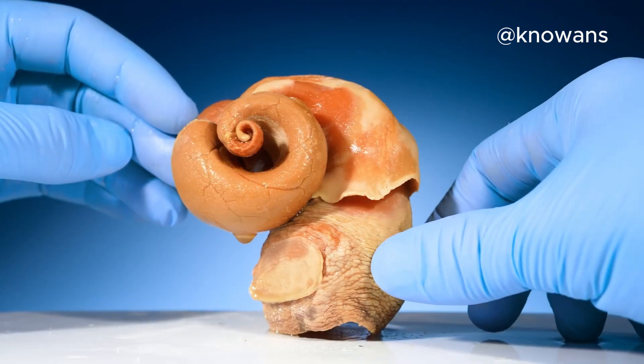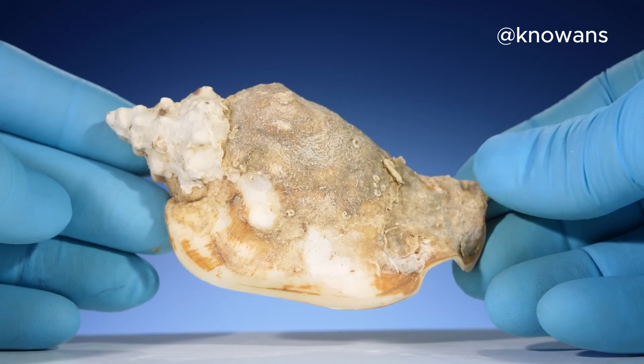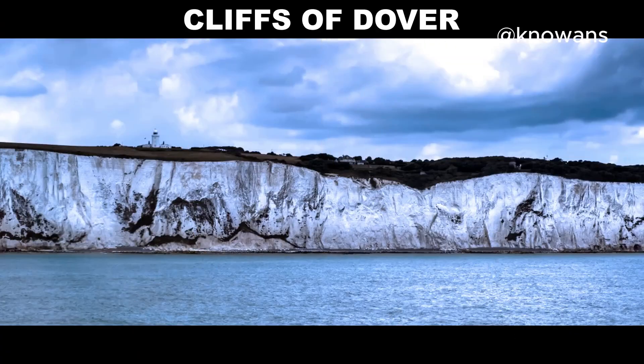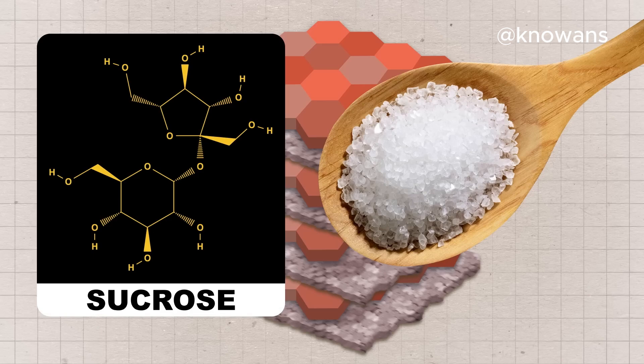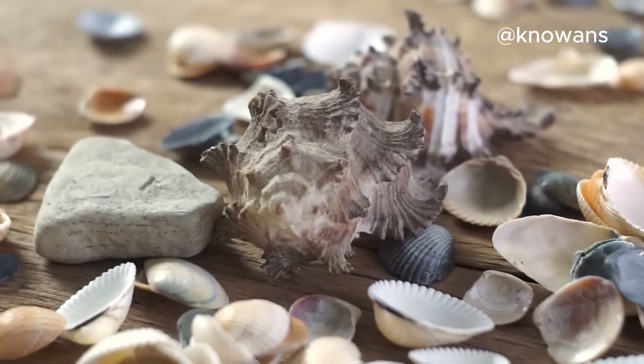Meet the heroes behind the scenes — marine creatures called mollusks. These amazing animals, like snails and oysters, have a unique talent: they build their own shells, and they do it using a natural material called calcium carbonate. It's like having their own in-house construction team. How awesome is that?